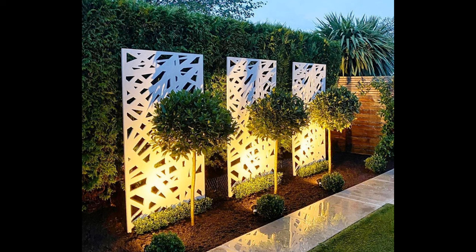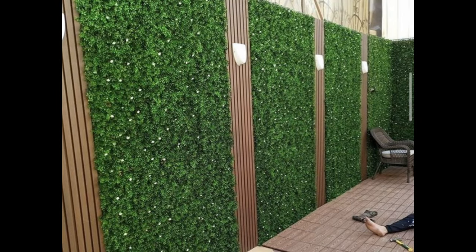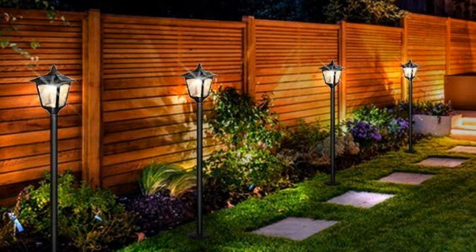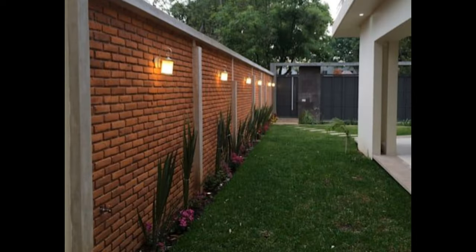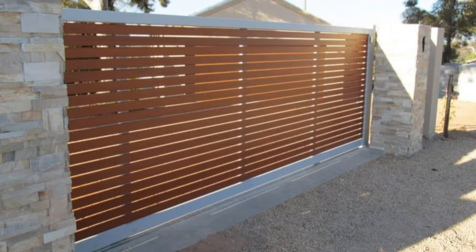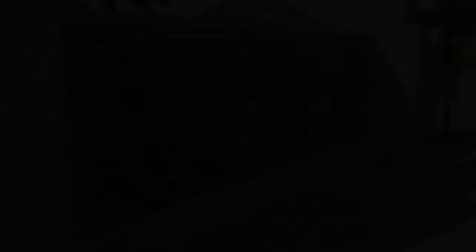Wood is exceptionally popular across America as the preferred fencing material, especially when correctly treated. Apart from providing privacy, it enhances the appeal of your home and gives a warm, welcoming feeling at a low price compared to other materials. When constructing a wood fence, consider local laws regarding fence height, as size and height determine labor costs. Wood fences take some time to install but can last a lifetime, with quality depending greatly on the type of wood chosen.